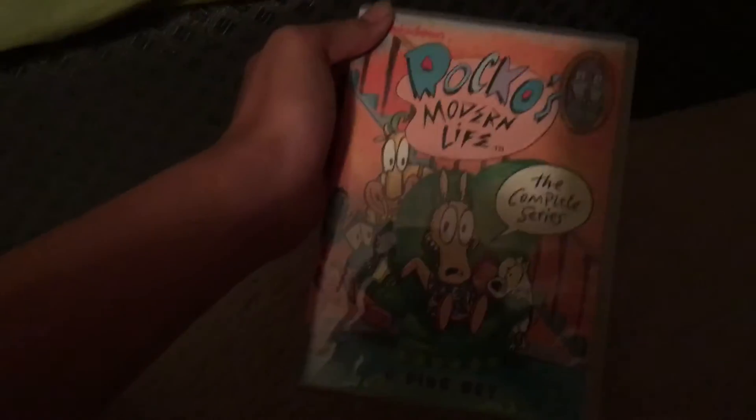The first item I got is the 2013 Complete Series of Rocko's Modern Life. This is an 8-disc set. Here's the front, the spine, and the back.